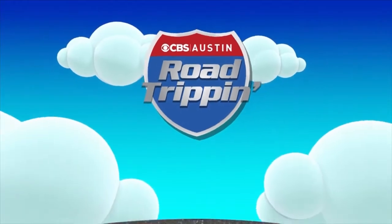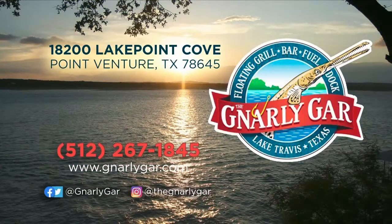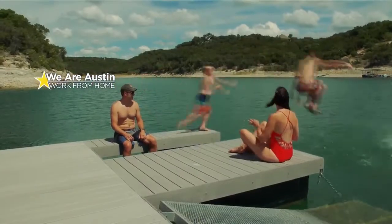My kind of spot for sure. You can visit GnarlyGar.com to see their full menu online and even place a takeout order. They have plenty of safety measures in place, including requiring everyone to wear a mask. You can follow them on Facebook and Twitter at GnarlyGar and on Instagram at TheGnarlyGar. Stick around — there's more road tripping North Lake Travis coming up.